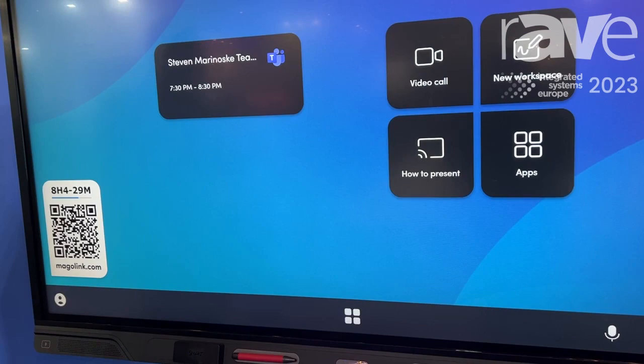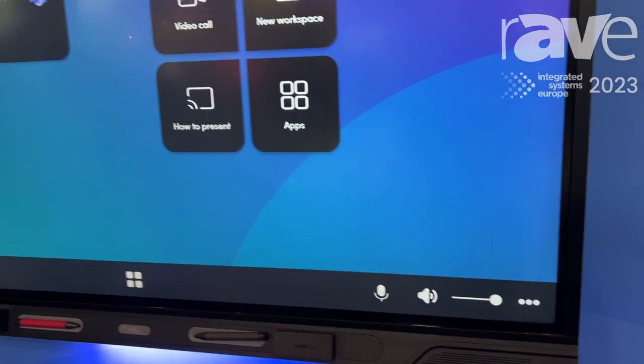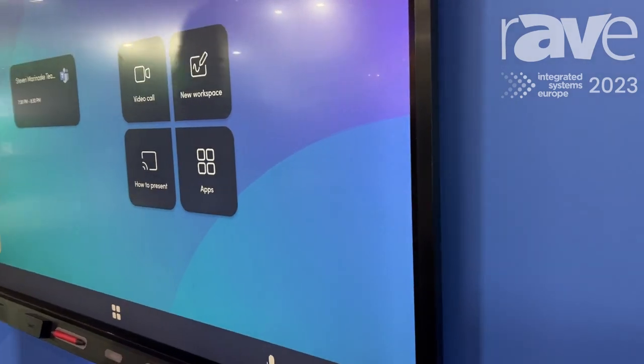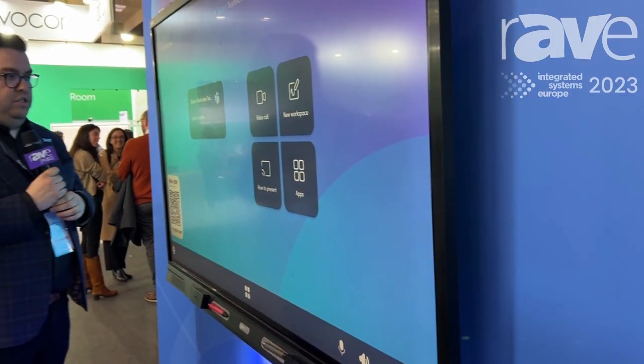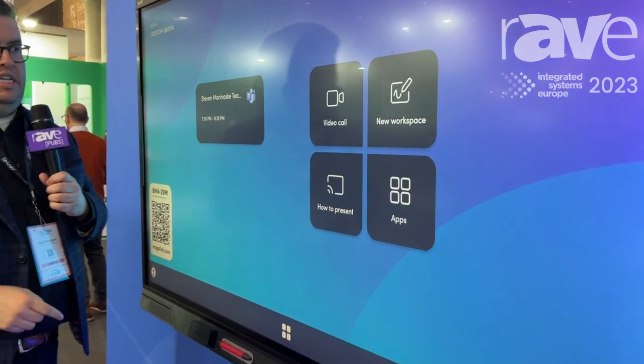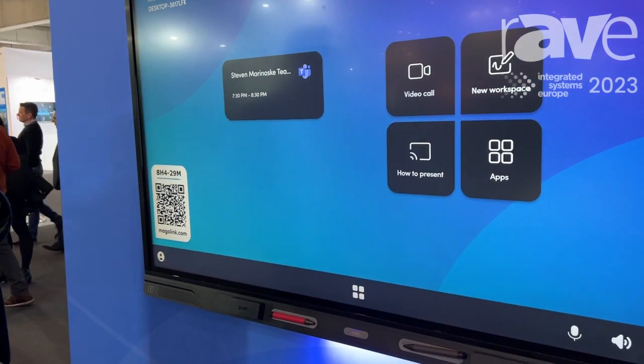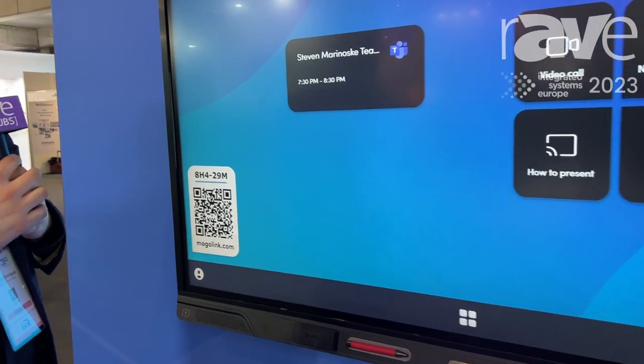With Smart Teamworks bundled in, it's going to give you that meeting room management software application that is easy for all participants to walk up and use. I have my meeting listed at the top, or I can quickly scan my QR code to launch a meeting directly from my phone.